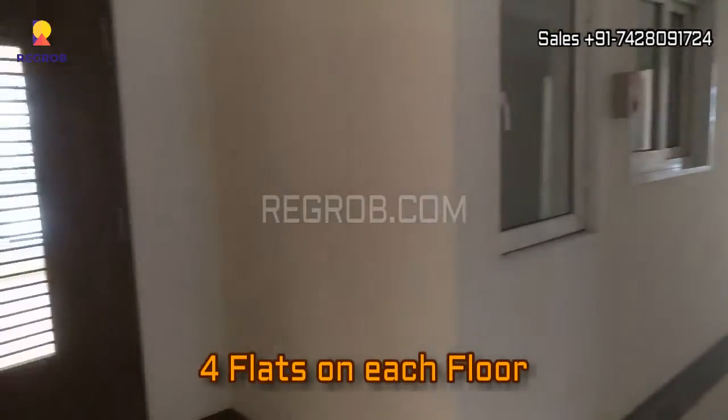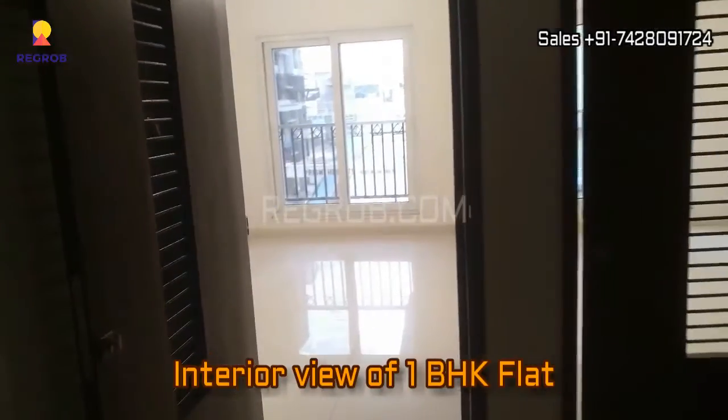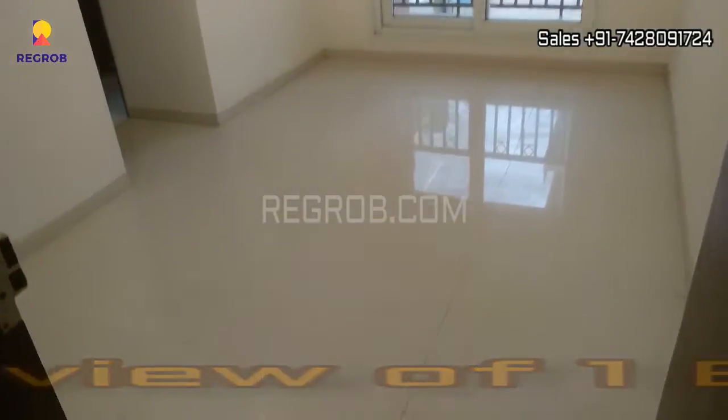There are four flats on each floor and now we are taking you into a 1 BHK flat, so here we will give you the interior view.